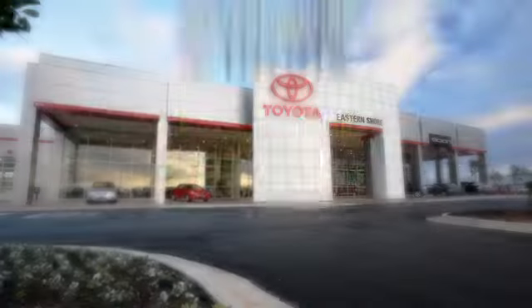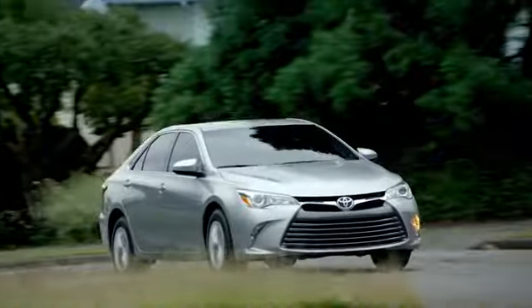Take it for a test drive today. Put your mind at ease when you purchase a new, used, or certified pre-owned vehicle from Eastern Shore Toyota.